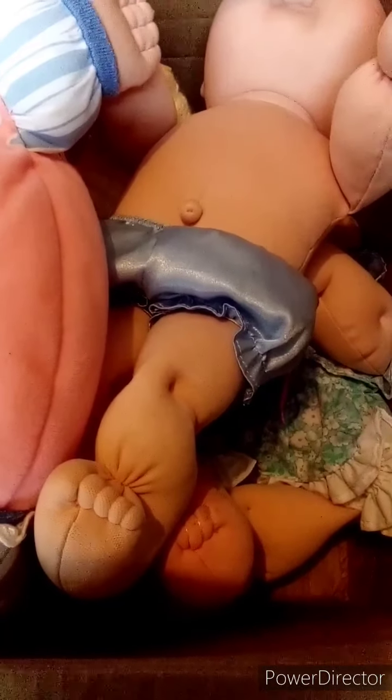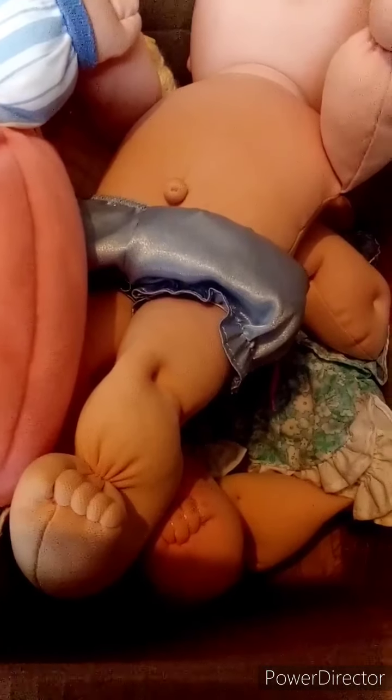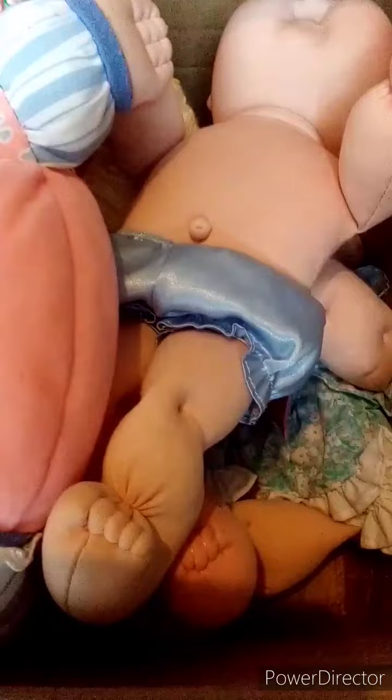It does actually say the year on the back of her head, but I'll just have to take that away from the camera to read it. It just says Mattel, copyright 1991. So she's from 1991.